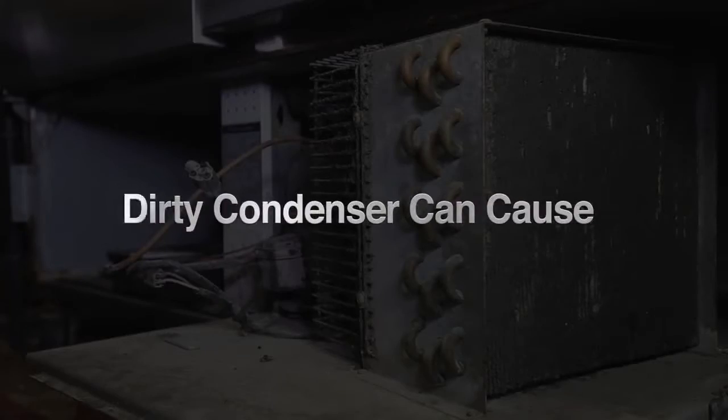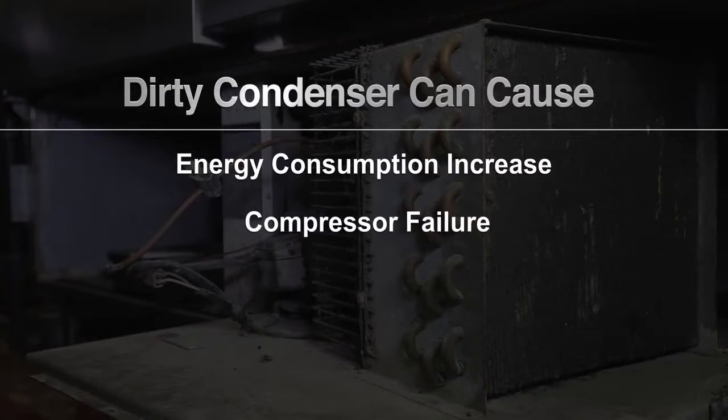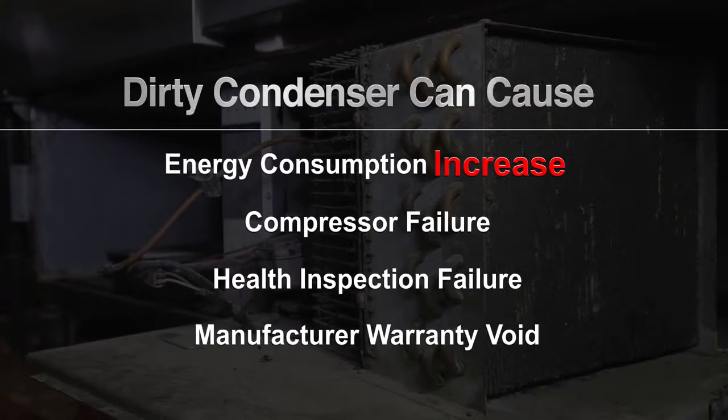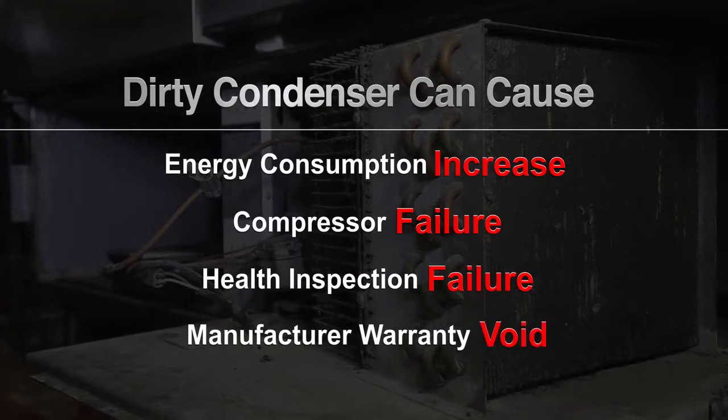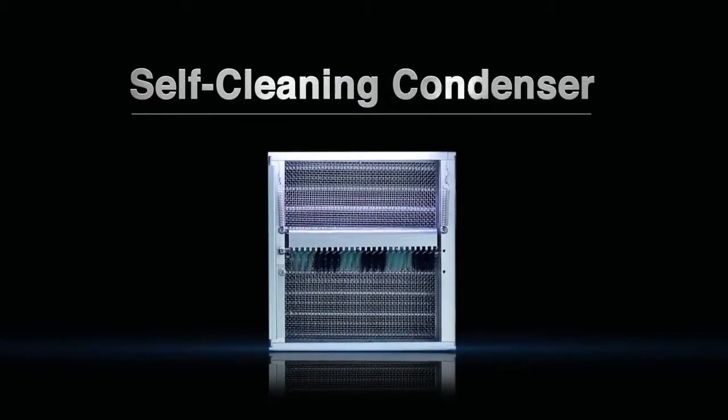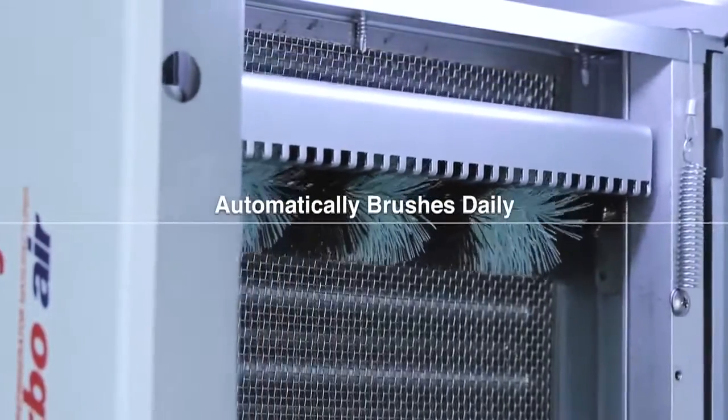When neglected without proper maintenance, a dirty condenser can cause major issues such as increased energy consumption, compressor failure, health inspection failure, and void manufacturer warranty. What if you could save both time and money and not worry about cleaning the condenser without any additional costs?